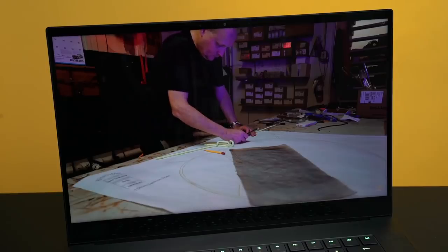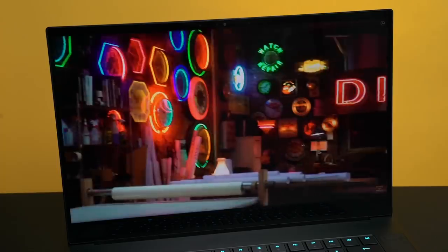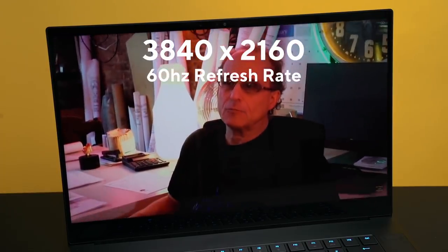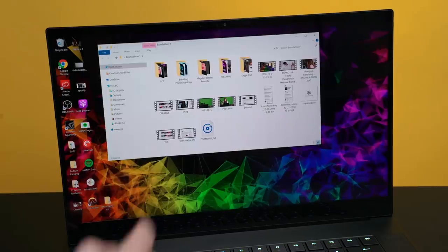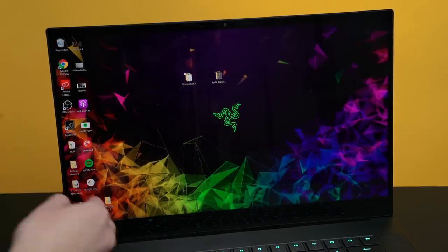Those numbers and that letter mean you've got a speedy laptop. Both of these computers are the 4K models — these screens are gorgeous. A 3840 by 2160 display with a 60 Hz refresh rate, and the fact that it's a touch screen is just the cherry on top of everything.